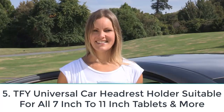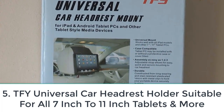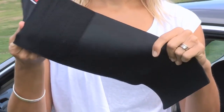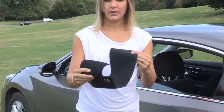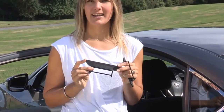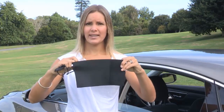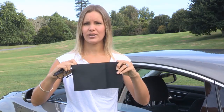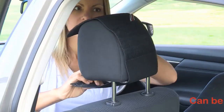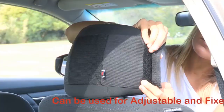Number five: TFY universal car headrest holder, suitable for all 7-inch to 11-inch tablets and more. If you are looking for a holder compatible with almost every iPad model out there, then the TFY universal car headrest mount is a reliable option. This product can hold almost any tablet in the range of 7 to 11 inches. The mount is built of strong synthetic leather that is immune to staining and wear and tear, with a smooth interior lining to protect your device against damage or scratches. This holder can fit almost any headrest in any vehicle.